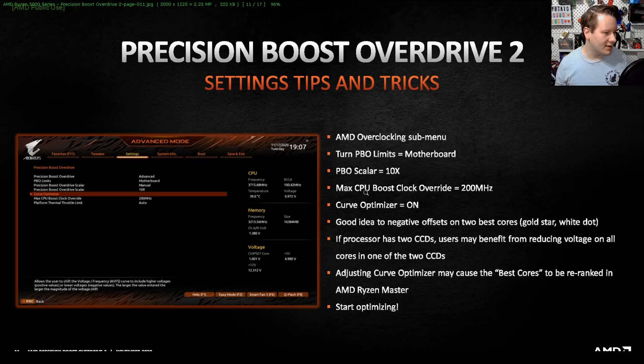AMD says this works best with two core complexes and the fewest cores per core complex, making the Ryzen 9 5900X the ideal candidate for best results. In AMD's slides, they're showing anywhere from a 2% boost in single-core loads up to a 10% boost in multi-threaded loads. The initial rollout, as mentioned, is coming in December with AGESA 1180, and this is only going to be for Ryzen 5000 processors.